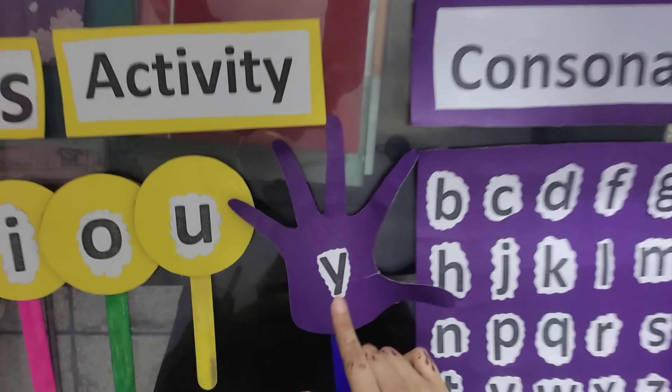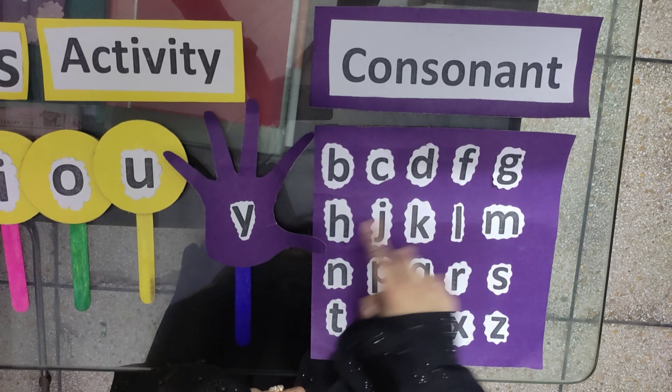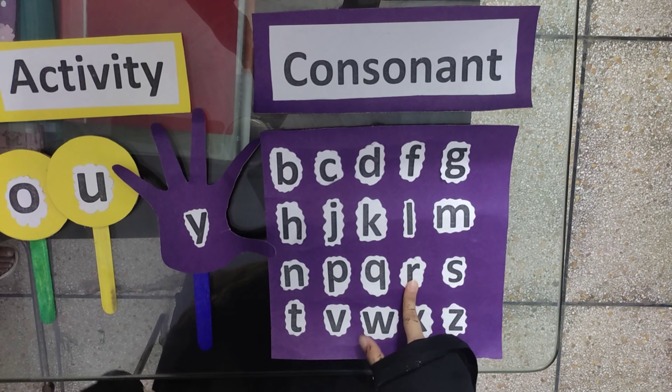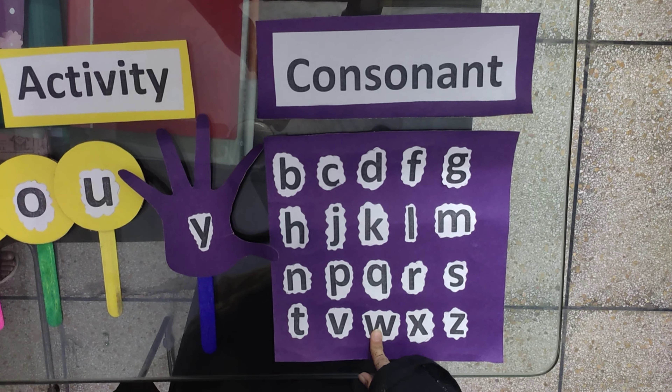Let's repeat the consonant sounds: B, C, D, G, H, J, K, L, M, N, P, Q, R, S, T, V, W, X, Z.